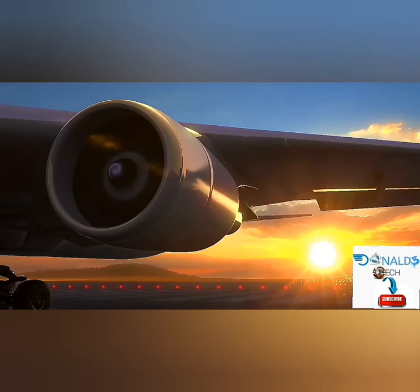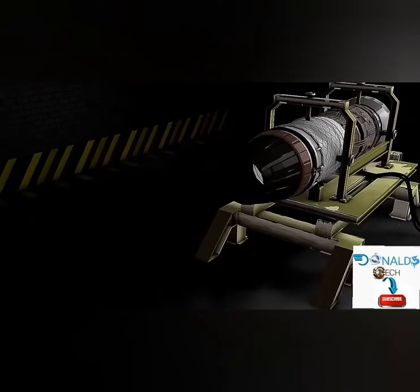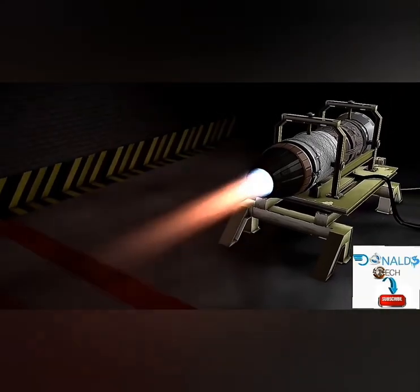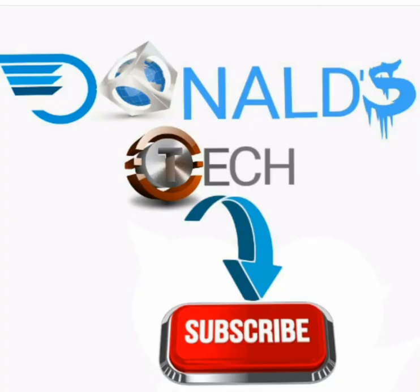Do you think this plasma technology can be scaled up enough to use on a jet engine? Let us know what you think in the comments below. We hope you enjoyed this video on the technology behind the electric plasma jet engine and how it would work.